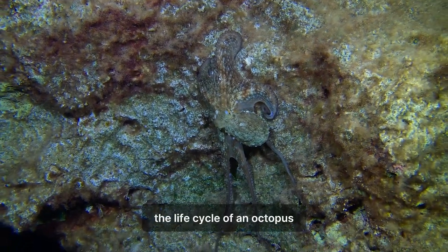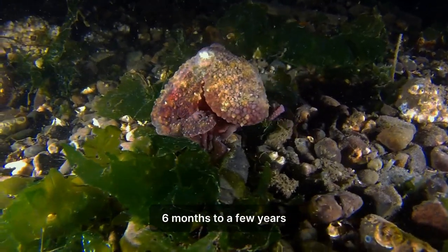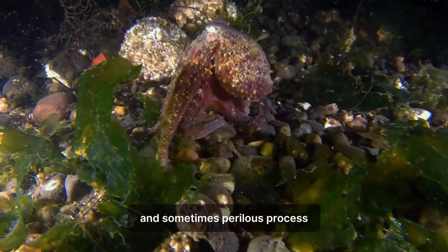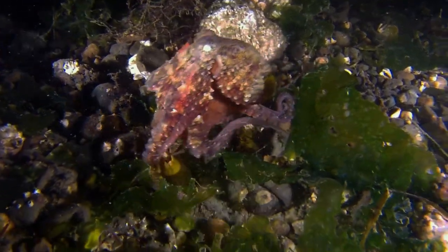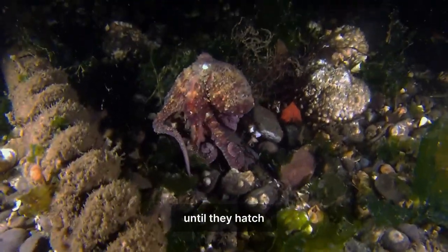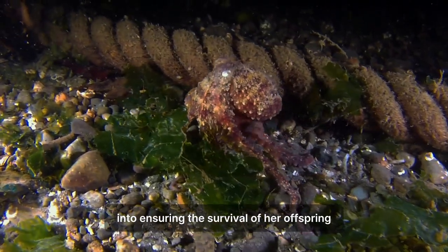The life cycle of an octopus is both fascinating and brief. Most species have a short lifespan, typically ranging from six months to a few years, and they undergo a single terminal reproductive phase. Mating can be a complex and sometimes perilous process, with males transferring a specialized arm called a hectocotylus to the female, which is then used to deposit sperm. After laying eggs, the female diligently guards them, ensuring a constant flow of oxygen until they hatch. Once the eggs hatch, the mother typically dies shortly afterward, having invested all her energy into ensuring the survival of her offspring.